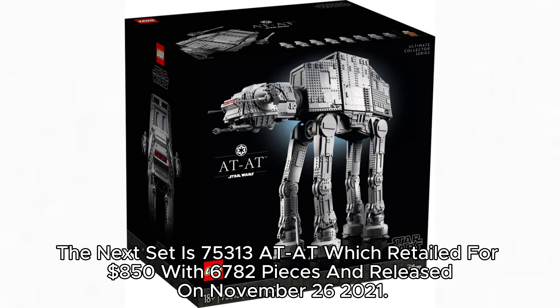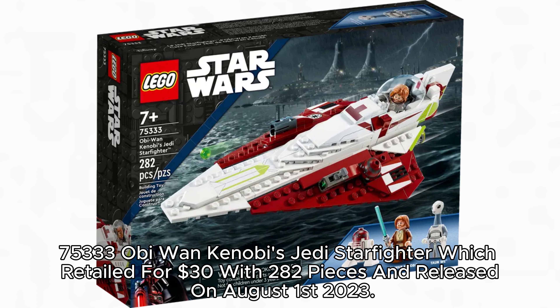The next set is 75,313 AT-AT, which retailed for $850 with 6,782 pieces and released on November 26, 2021. The next set is 75,333 Obi-Wan Kenobi's Jedi Starfighter, which retailed for $30 with 282 pieces and released on August 1, 2023.